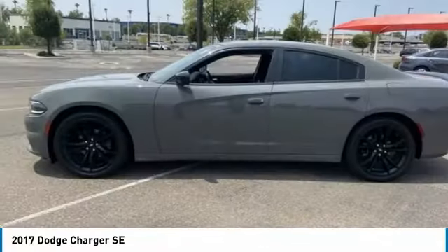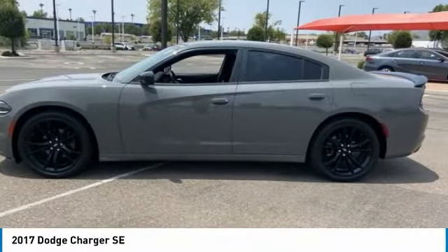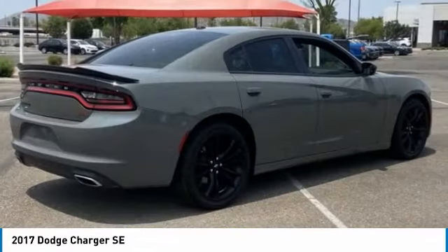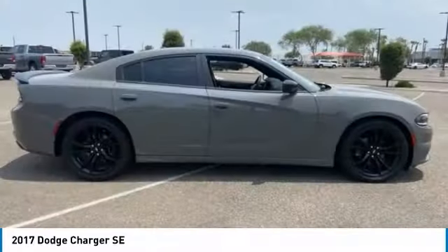Hi, and take a look at the 2017 Charger. It injects some versatility, comfort, and sophistication into your muscle. The Charger is a powerful sedan that excites at every turn.